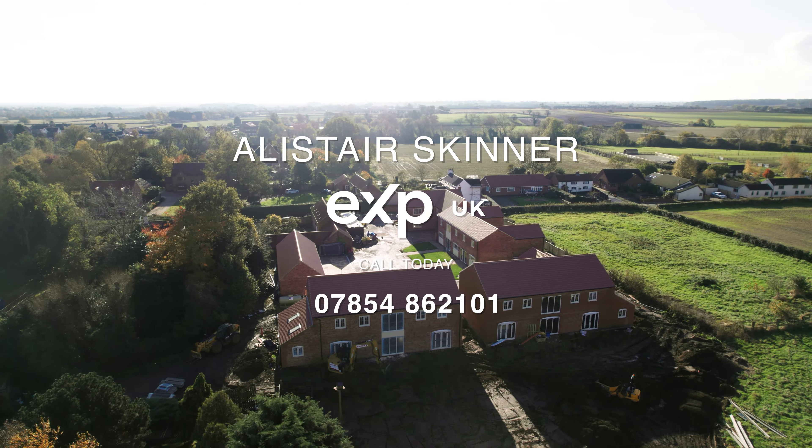Plot Five is another lovely-sized plot — a five double-bedroom property of approximately 3,400 square feet. It features a gorgeous living kitchen, a separate living room, and a breakfast room, all taking advantage of fantastic views over open countryside. There's a bit of garden to the side and mainly to the rear, finished to a fantastic standard.